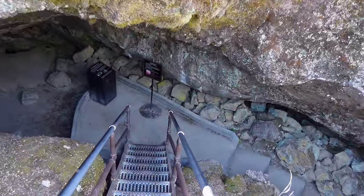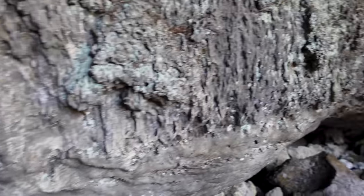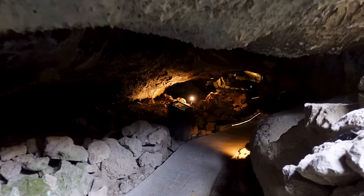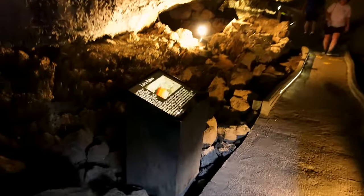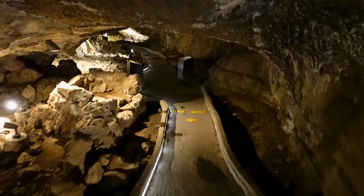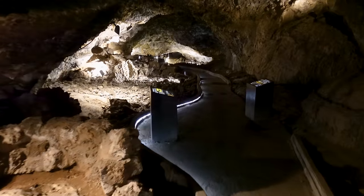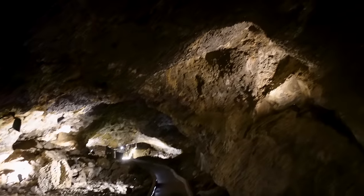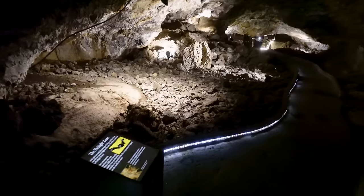We're descending into Mushpot Cave. I read they have lights in here, and they do — that's correct. This is like a traditional cave experience; you do have to duck your head a little bit. A sign explains that lava tubes are like the arteries for molten material — comparing it to our circulatory system. Eventually the lava flows out and leaves these tunnels. I have a low-light camera so this looks a lot brighter than it does to my eyes.